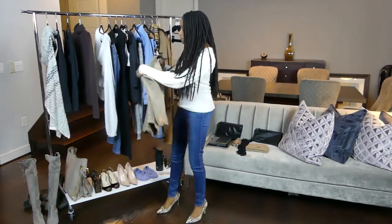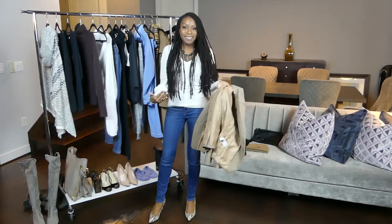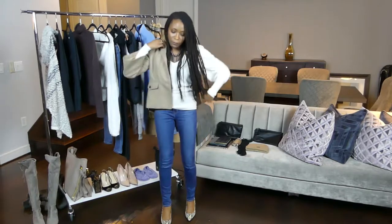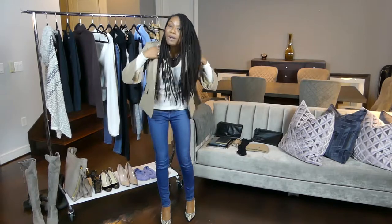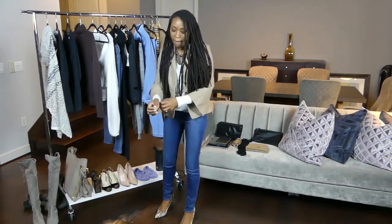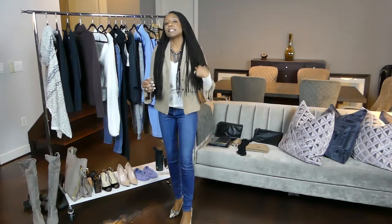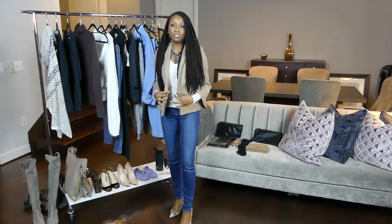The top I have on right now is one that can be worn independently just with a pair of jeans and some cute pumps. If I want to add another layer for warmth, I just pop on this really cute crop jacket and we have a completely different look. Without the jacket it's something you could wear when you're out with your girlfriends during the day. But if you're transitioning into evening and it's getting cooler, you can just pop this right on.